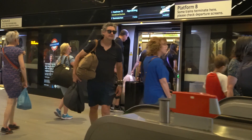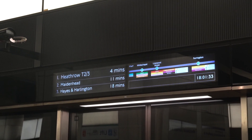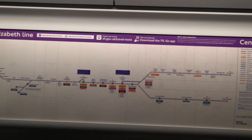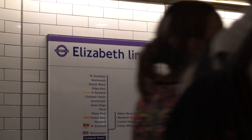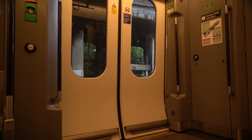Its original name is Crossrail, and its purpose is to bring people across London as fast and efficiently as possible. To the west, the line goes to Reading and Heathrow Airport, and to the east it goes to Shenfield and Abbey Wood. When the line goes through central London, it heads underground.